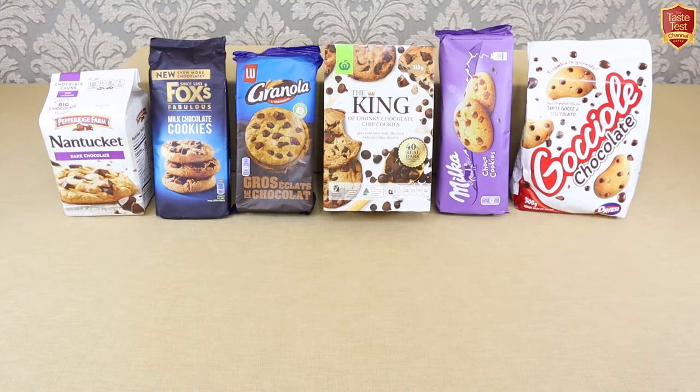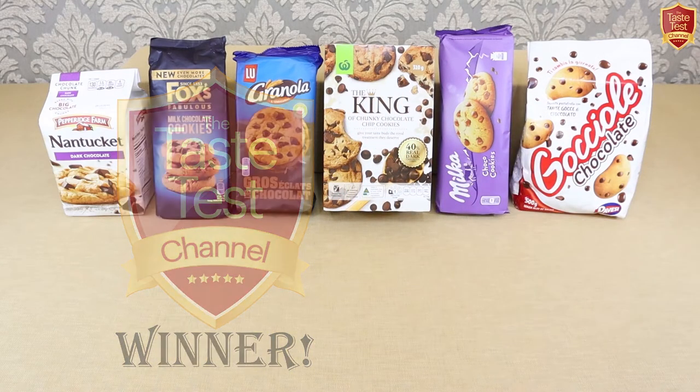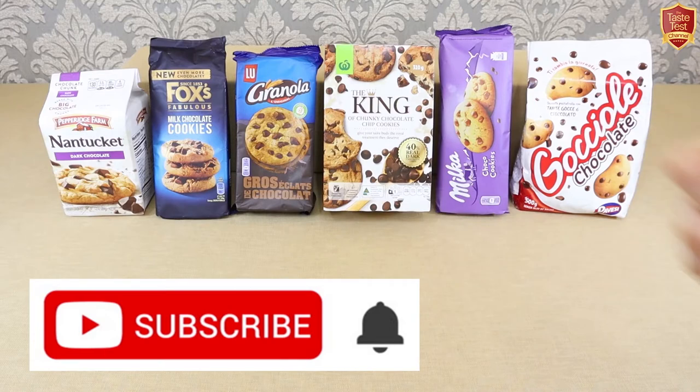As always, just for fun, we'll be awarding our Taste Test Channel Best in Class Award to the winner. If you're new to the channel, just hit the subscribe button to ensure you don't miss out on any of our regular taste tests.